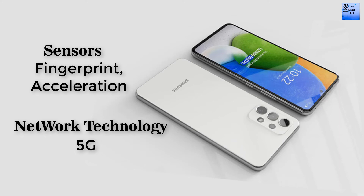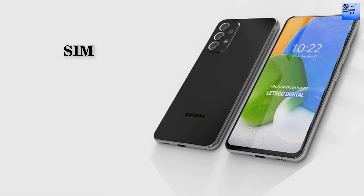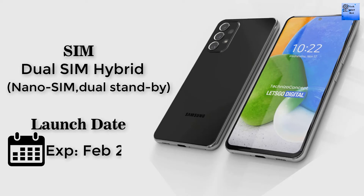5G technology is available in this smartphone. The SIM of this smartphone is hybrid dual SIM, nano SIM, and dual standby.